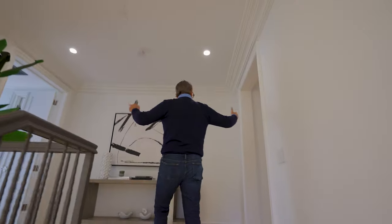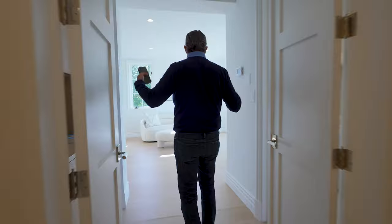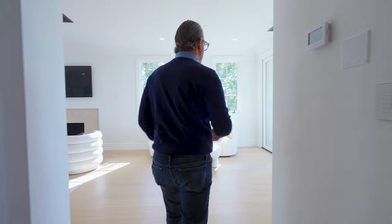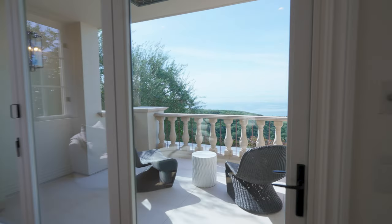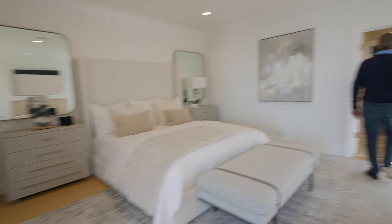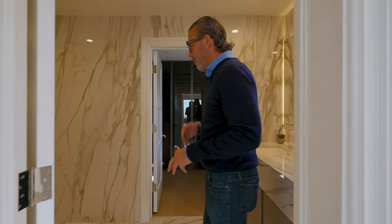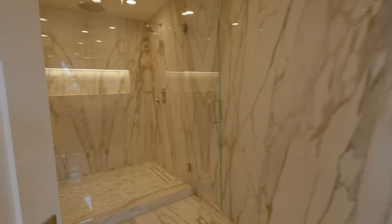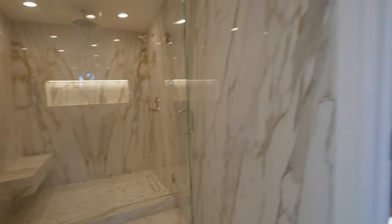Heading up, secondary bedrooms are off to the right, and the primary suite has a double door entrance. These all open up to give you a beautiful view. Another set of spheres. Beautiful primary suite, and back here into his bathroom — beautiful shower, gorgeous use of stone materials, and I love these European closet systems with the smoked glass.